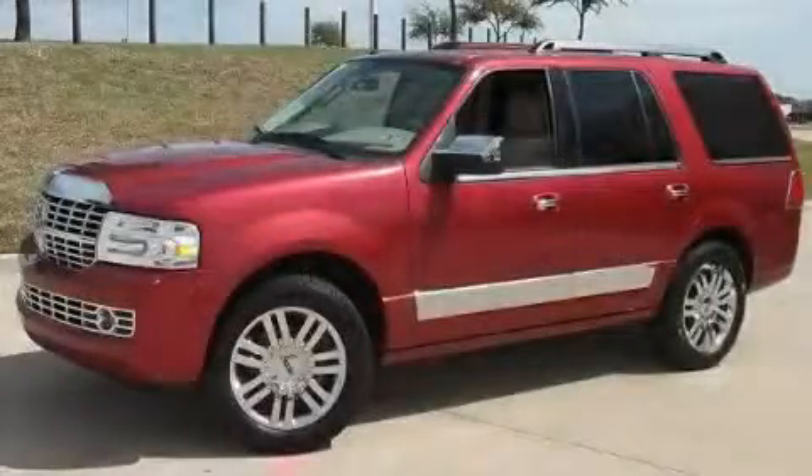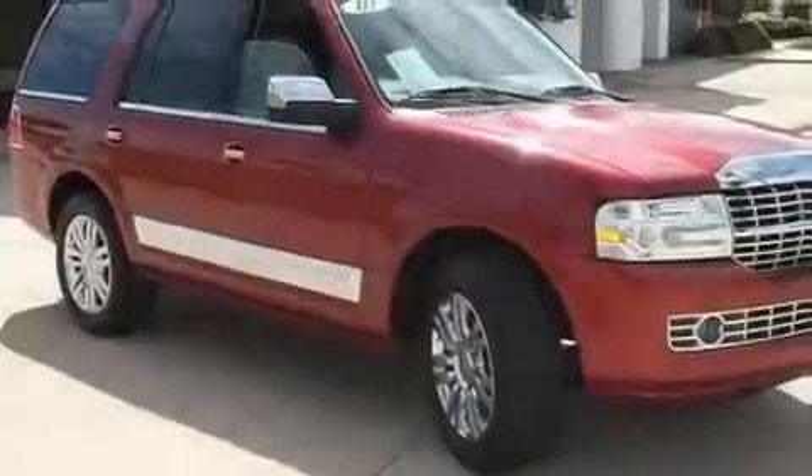This is a 2007 Lincoln Navigator, a great fit and finish. It has an eight-cylinder engine and an automatic transmission.